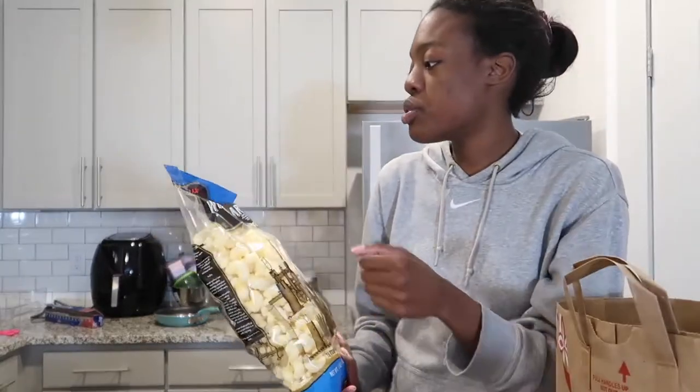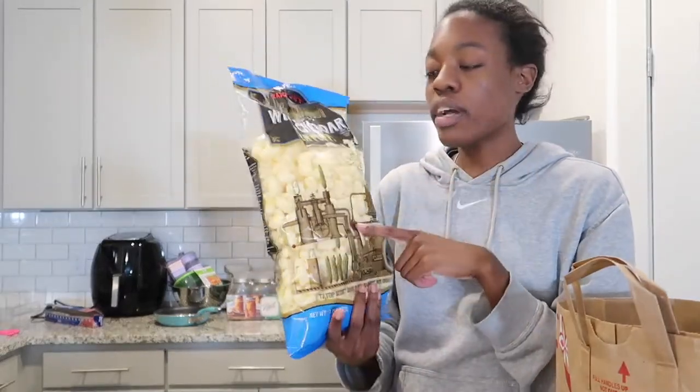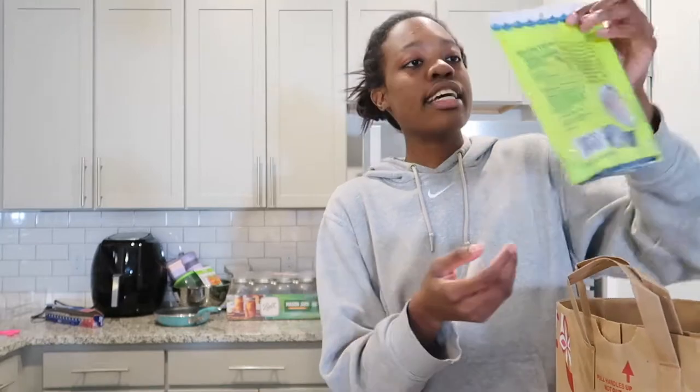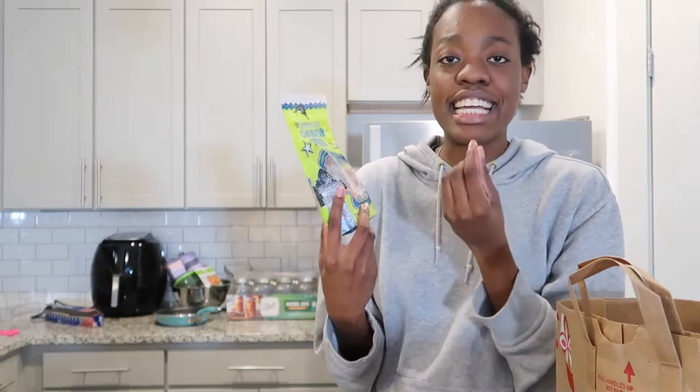Next I got these Trader Joe's World's Puffiest White Cheddar Corn Pops. I'm a huge fan of Smartfood white cheddar popcorn and I was hoping this would be similar. I also got these Trader Joe's Super Sour Scandinavian Swimmies — they looked so good, I saw them in someone else's Trader Joe's haul and knew I had to try them.